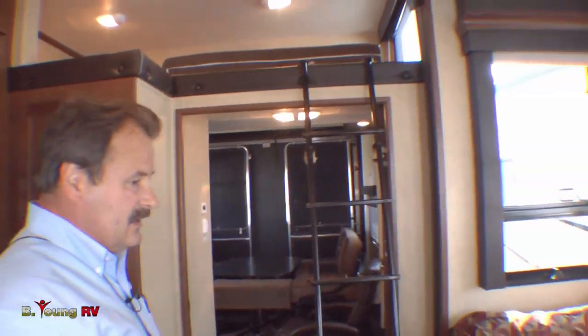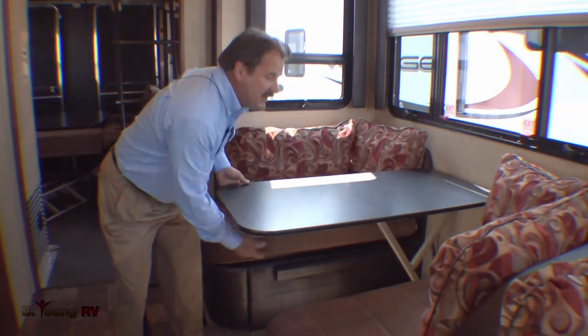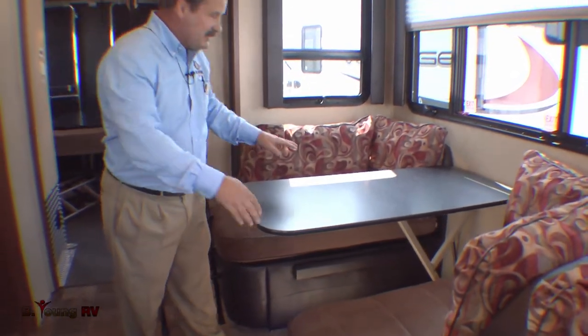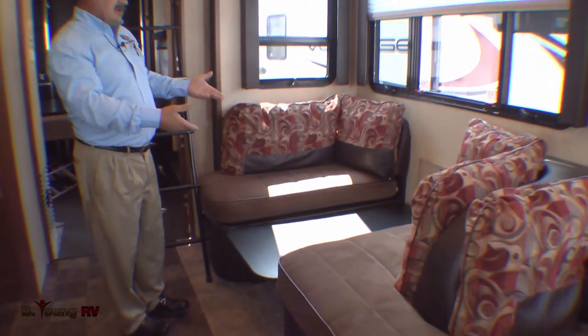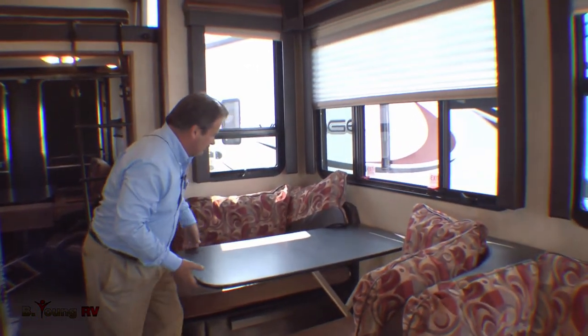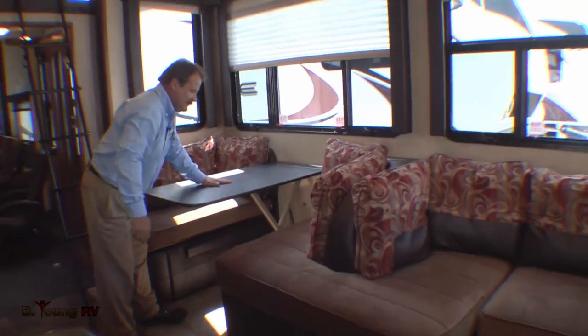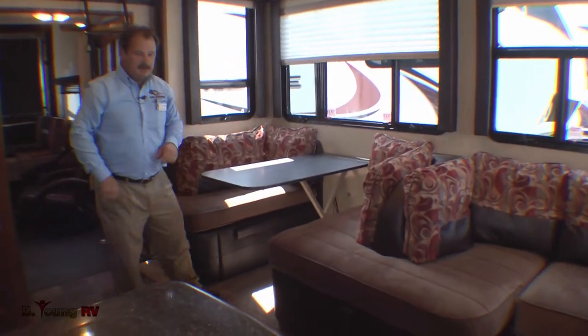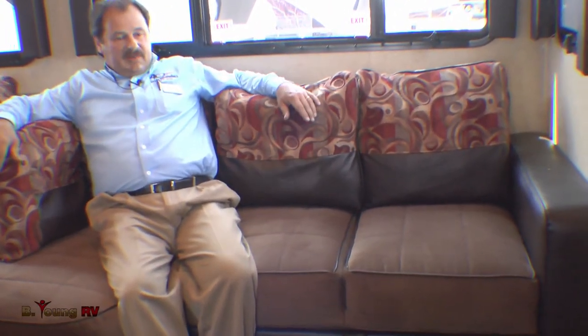The dining area on this particular model has the dream dinette. The nice thing about the dream dinette — you don't have to line it up to make the bed. You loosen the dial, drop it to height, and slide the cushions together, and your bed is made. Easy to pop back up to dining height, set the lock on it, and you can go ahead and play cards or lean on it — it's in solid position. And over here you have a small L-shaped love seat, which is plenty of room to sit back, relax, and watch the TV and enjoy the 5.1 surround sound.